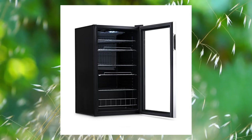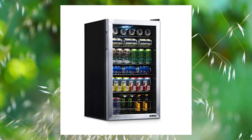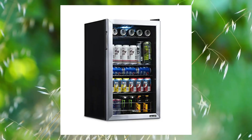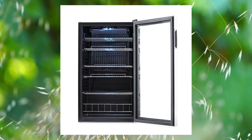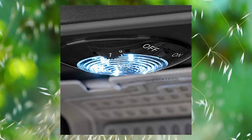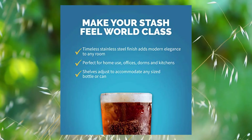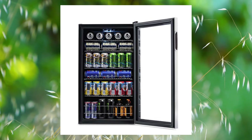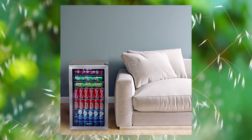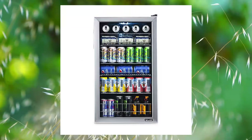Newer Beverage Refrigerator Cooler, 126 Cans Freestanding — your go-to beverage refrigerator. Our 126-can cooler refrigerator is perfect for any room, indoor or outdoor, requiring no installation. It can keep your beer, wine, and soda cold in your living room, kitchen, dorm, man cave, or office. Correct food capacity: 3.6 cubic feet.